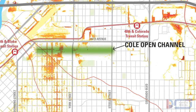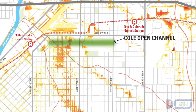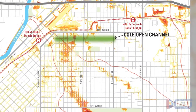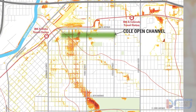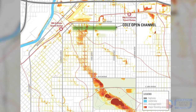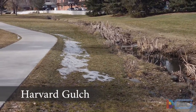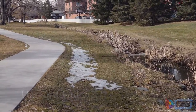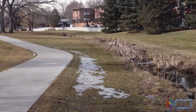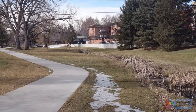This map shows the general location of the planned open drainage channel in the Cole neighborhood in green. Areas where large volumes of stormwater naturally collect are shown in orange and red. This channel will be similar to the existing Harvard Gulch in South Denver. The City of Denver will design the open channel to handle flood waters, but will also enhance bicycle and pedestrian trails as part of the project.